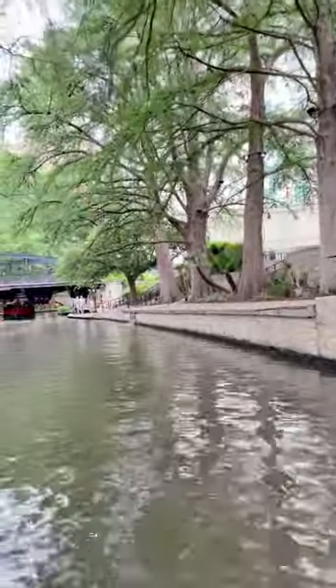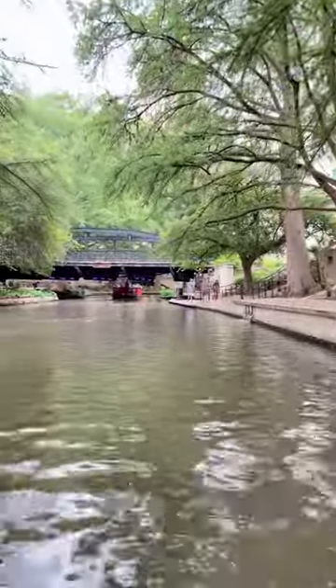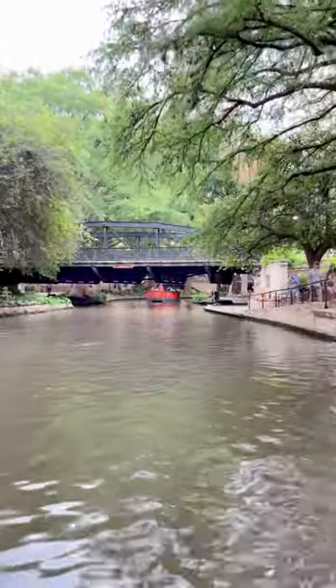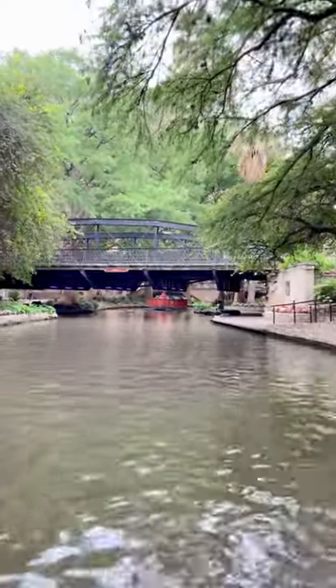Do you guys see the bridge over there in front of us? That's the Presa Bridge. There are only ten of those bridges here in the United States. Five of them are here in Texas, and we are so lucky we have three of them right here at the San Antonio Riverwalk. What makes this bridge so special is that it was made in Berlin, Connecticut.